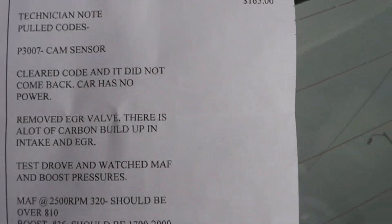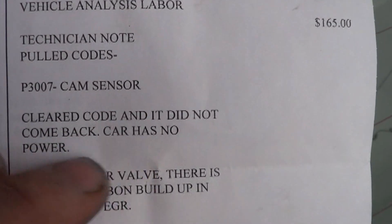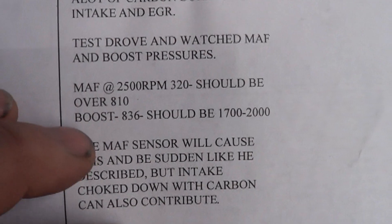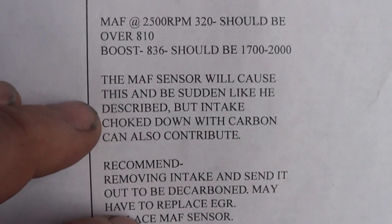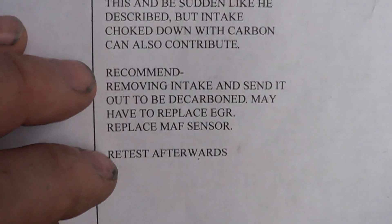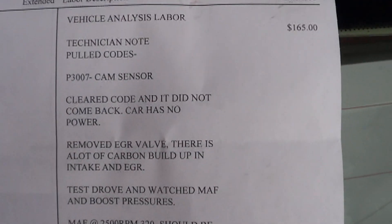On this Jetta wagon with the low power issue, I wanted to show the recommendation of the previous shop. They noted a cam sensor trouble code, cleared it and it didn't reoccur. They removed the EGR valve and found a lot of carbon buildup in the intake and EGR, and they test drove watching mass air flow and boost pressures. They concluded the mass air flow sensor would cause this, and that the intake choked with carbon could also contribute. They recommended removing the intake for decarboning, possibly replacing the EGR valve, and replacing the mass air flow sensor. They charged $165 for this diagnosis — and it wouldn't have fixed the car at all.